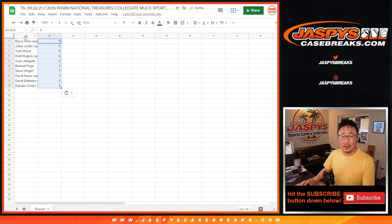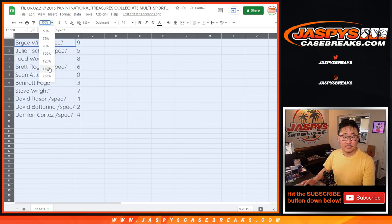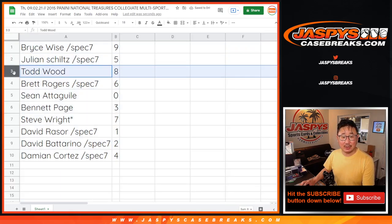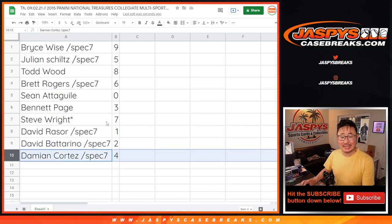Now remember, as it says in the description, zero gets any and all redemptions, including one-of-one redemptions. But one will still get live one-of-ones. Bryce with nine, Julian with five, Todd with eight, Brett with six, Sean with zero, Bennett with three, Steve with seven, David with one, David B with two, and Damien with four.